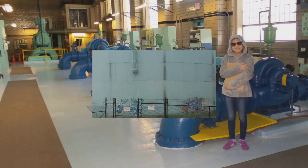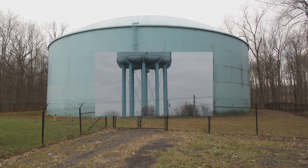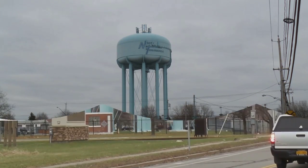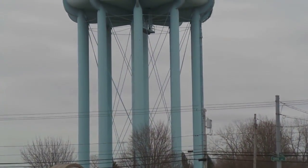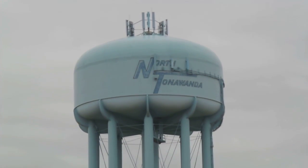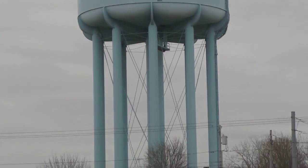The first stop is the Tolner Avenue storage tank, which holds 4 million gallons of water. Then onto the Erie Avenue tower, which holds 1 million gallons. The water is pumped up into the 112-foot high reservoir so that gravity can pull it down, creating enough natural water pressure to push it throughout the city into your houses and out your faucet.